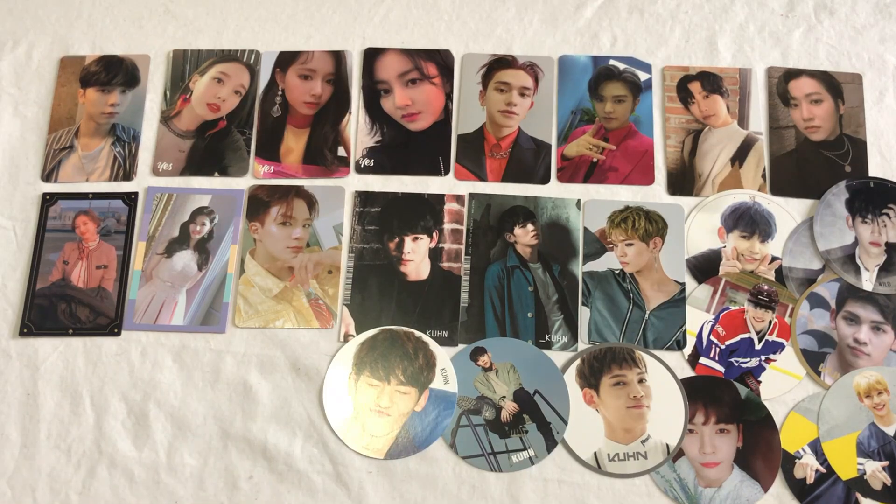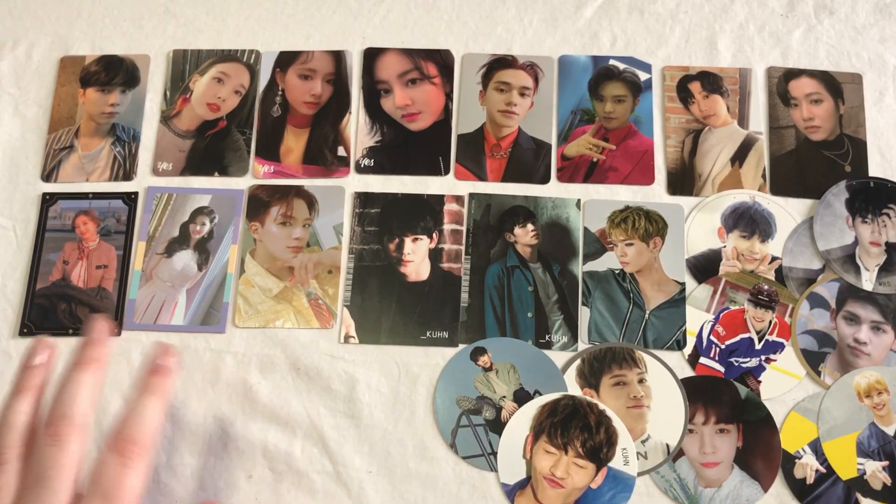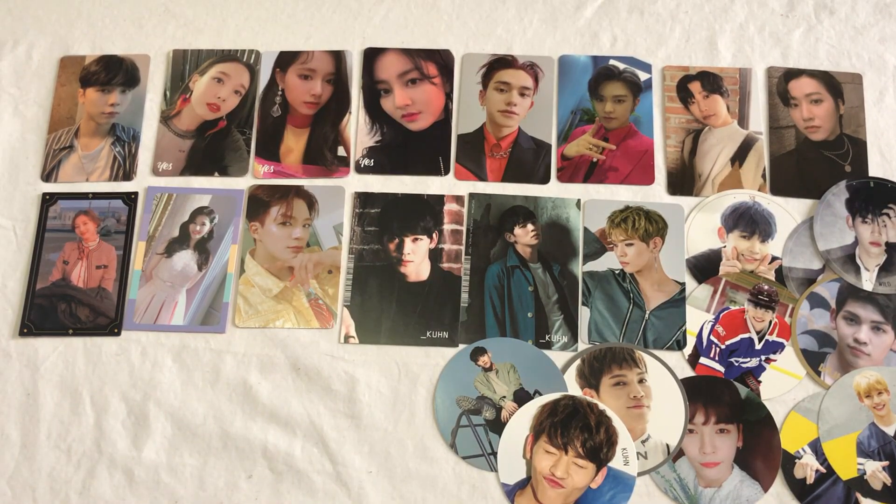As I start to collect OT10, I'll kind of have to start waiting for some really good deals for UP10TION cards because every once in a while some really good sets will show up. The first time I took advantage of this was when I started collecting Hwani, and I got every single one of his cards minus a couple for around $20 — so I paid less than a dollar a card. That was a really good deal.